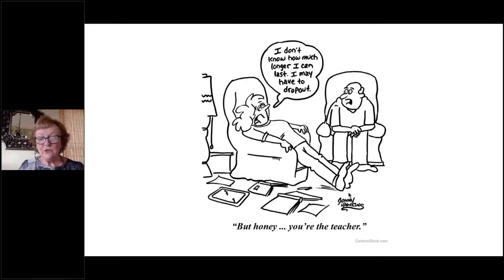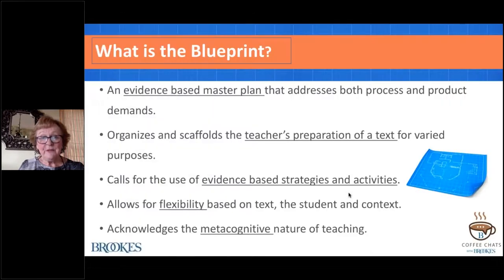I want to share a framework—a metacognitive guide—that can help us think through what the research and evidence has told us, and how we can use theoretical models to shape our instruction. That guide, the vehicle for shaping our instruction, is the blueprint. It is an evidence-based master plan. The blueprint for reading comprehension is based on Hollis Scarborough's work—the language comprehension strands of the rope—as well as the work of Oak Hill and Kane and others.